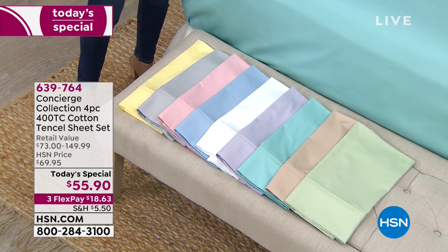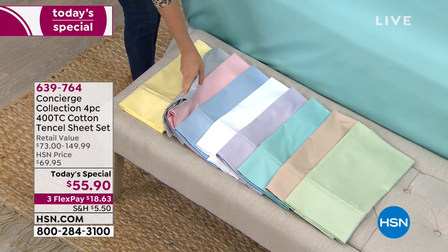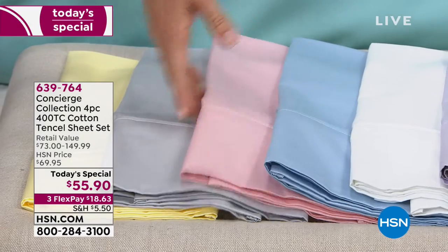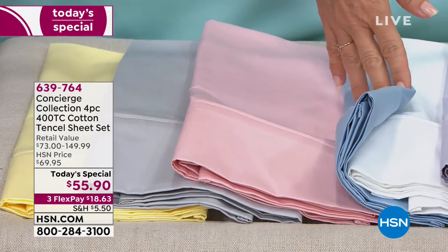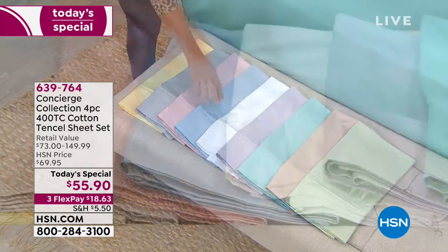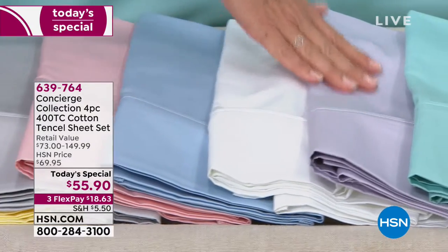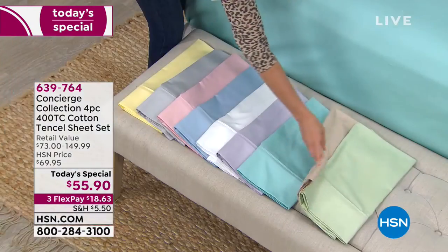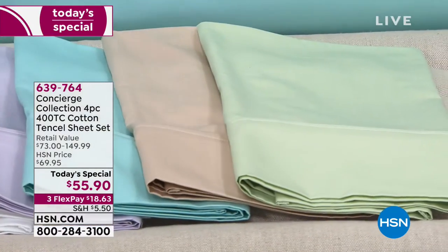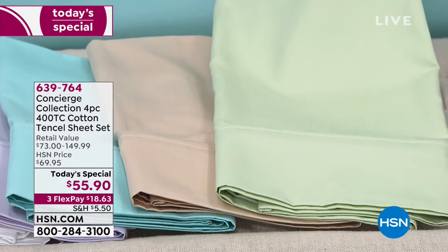We'll start with that beautiful soft yellow — our producer's favorite. We have the gray, which is a perfect neutral. The pink has been a really big hit today — it's like that ballet slipper pink, really soft, and it really shows the luster of these. I love the blue — we have it on a bed paired with white, a beautiful combination. We have lavender, aqua — another runaway favorite today, like spa on your bed. Then we have the taupe and the sage, which is very soft, almost like a eucalyptus color.